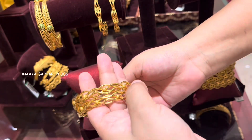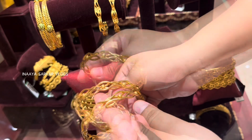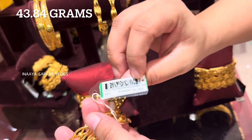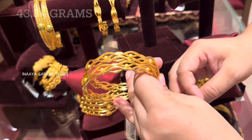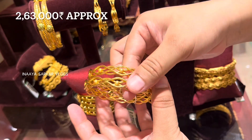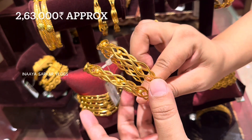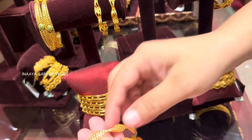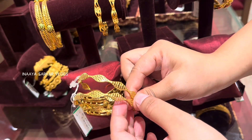This design is very beautiful. The weight is 43.844 grams for 2 bangles, and the price is ₹2,63,000 rupees. Here is the product code for this design.